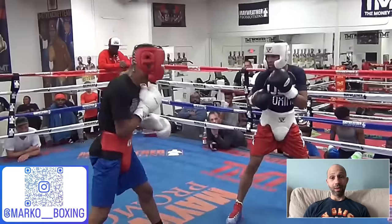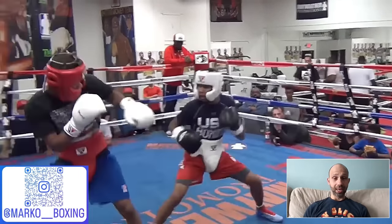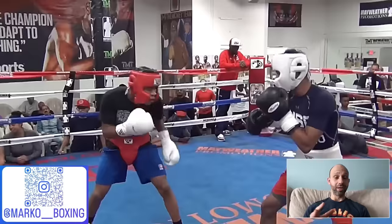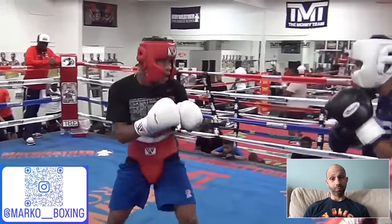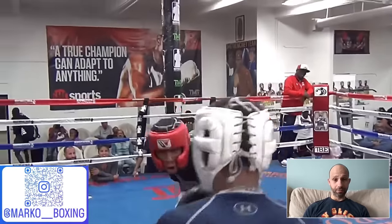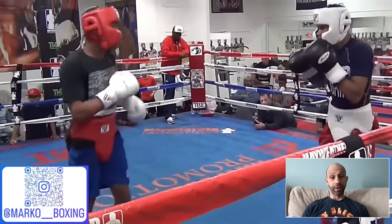Shakur does a double jab and then steps forward real quick and hits him. See how quickly Shakur gains distance — his fast-twitch muscles are very good. He gains distance real quick with his footwork. That's another underrated part of Shakur's offense. You see Devin come in and Shakur picks off those shots, then uses blocking counters with the other hand.